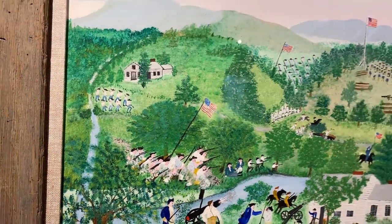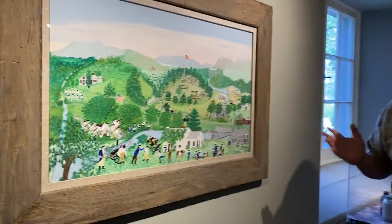Moses was interested in history. She would often refer to them as 'old-timey things.' And because she lived so close to this site, she was kind of steeped in the lore of the Battle of Bennington throughout her life. She was commissioned by the Daughters of the American Revolution, but when she presented them with this painting, which was the first version, the DAR actually rejected it.